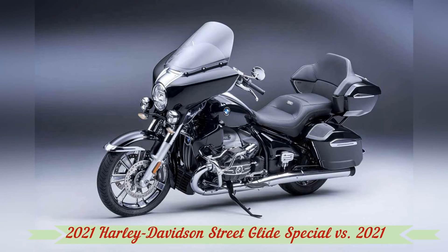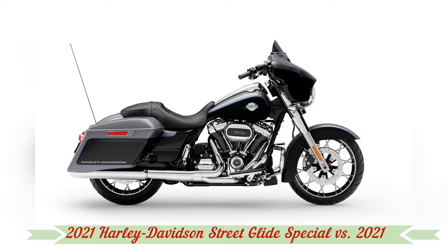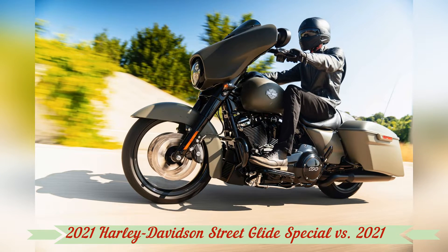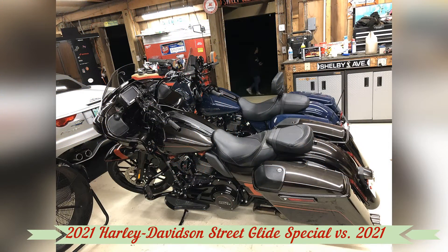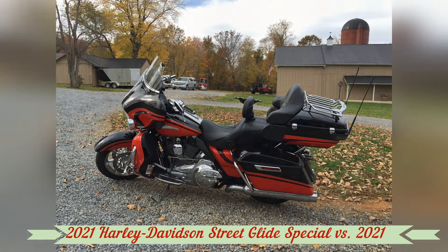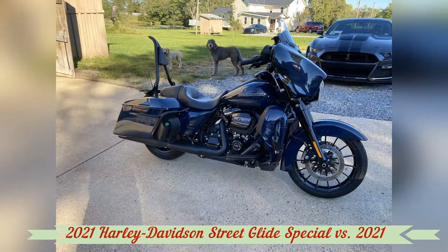As autumn descended on most of America and leaves turned from green to brown, we found ourselves basking in the relative timelessness of California's coastline, with only the cooler mornings and the sparsity of traffic hinting at the approaching winter. On three baggers we cruised north along the Pacific Coast Highway past Malibu's beachfront mansions, the sun burning off the morning fog, waves crashing off rocks close enough to mist the road, and two pelicans matched our speed over the ocean.